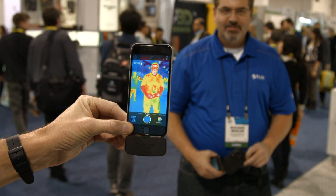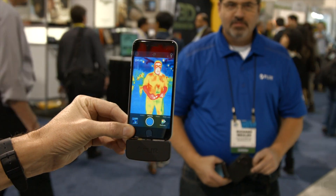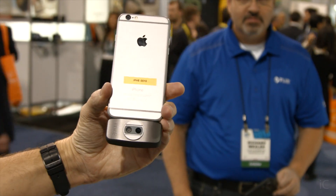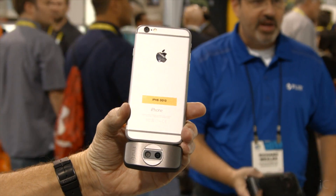So what is thermal imaging, and why do you care? Well, everything in the known world emits thermal radiation, or it reflects thermal radiation, which means, if you can visualize that, there's so many cool things that you can do.